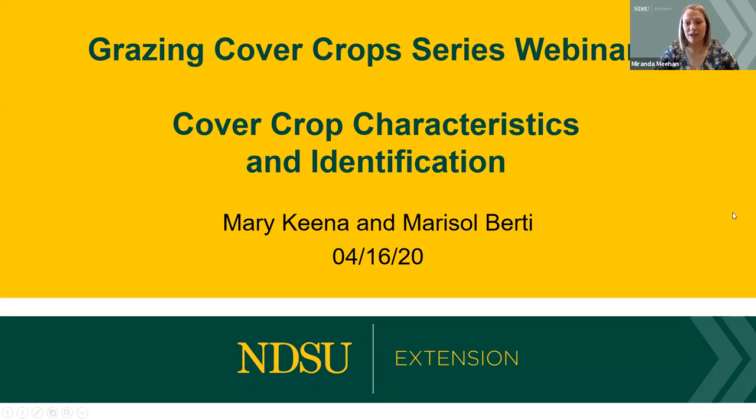Today our speakers are Marisol and Mary, and they're going to be talking about cover crop characteristics and identification. Mary is our Livestock Environmental Management Specialist based at the Carrington Research Extension Center, and Marisol is our FORGE Research Specialist on campus here in Fargo.